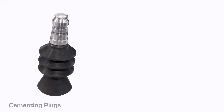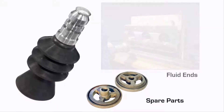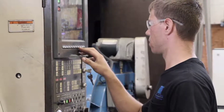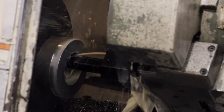We started by offering cementing plugs and repair of hydrofracking equipment like fluid ends and machining spare parts. Our experience in machining and repairing parts and equipment led us to designing parts and equipment that solved other bottlenecks our clients had with the original equipment manufacturers.